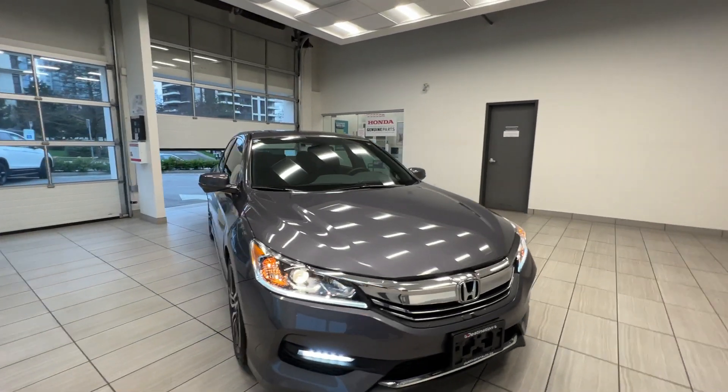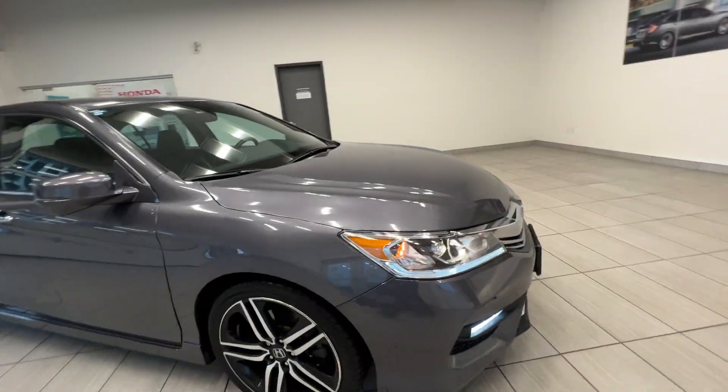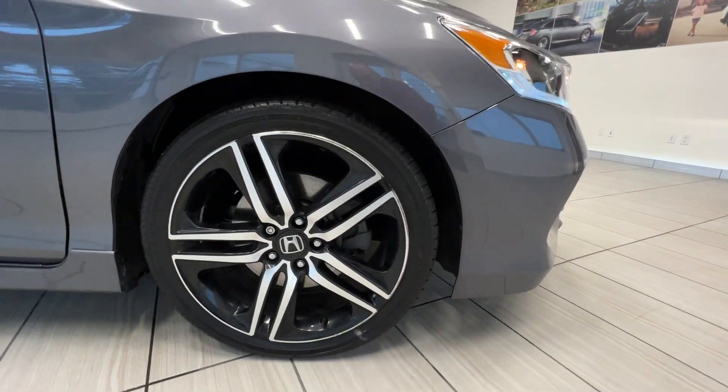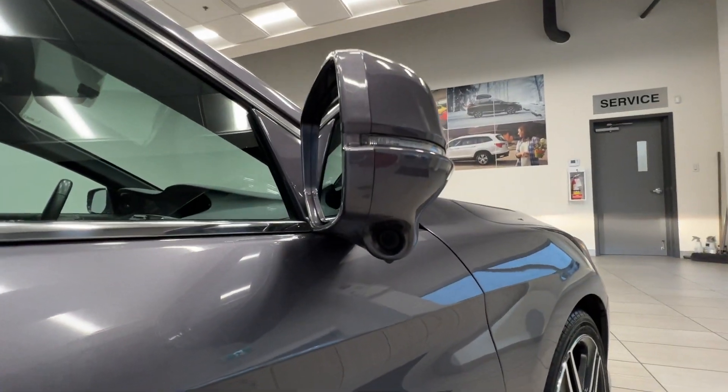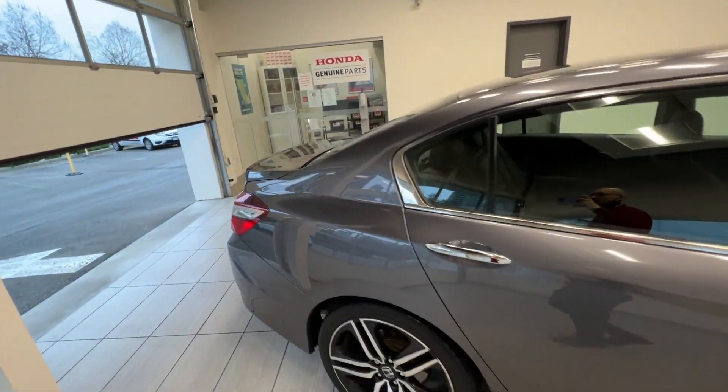This is a 2016 Honda Accord sedan in a sport trim. Here is the alloy wheel. You can see the sunroof on top and the lane watch camera. This car is in fantastic shape.